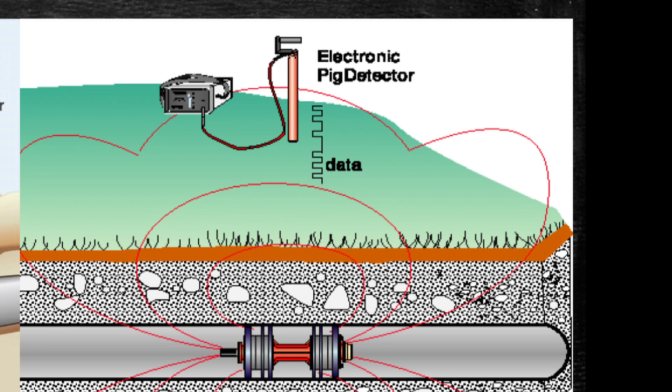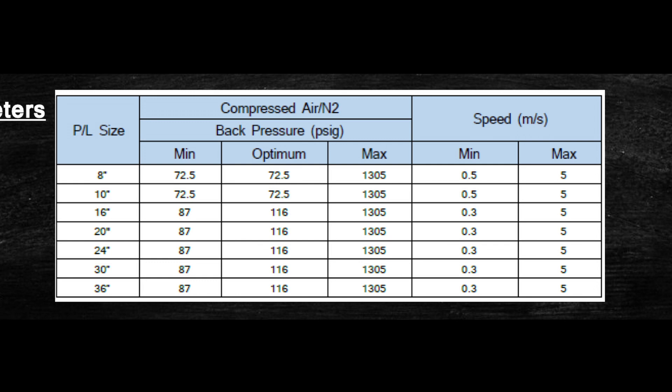The caliper tool will be propelled through the entire length of the section of the pipeline. The speed of the tool will be monitored and recorded using electronic tracking devices pre-sited on the pipeline. The back pressure will be monitored and maintained from the receiver via the bypass valve. This will ensure smooth running of the tool at a speed within limits specified to avoid any surges. The contractor representative located at the receiver shall maintain the required back pressure by venting off to the atmosphere.